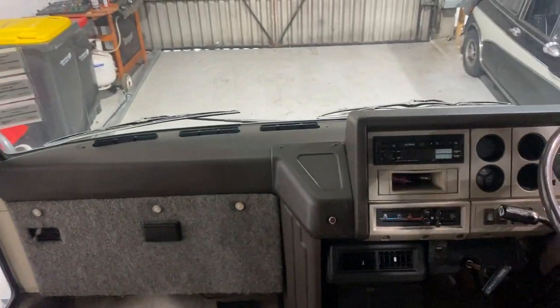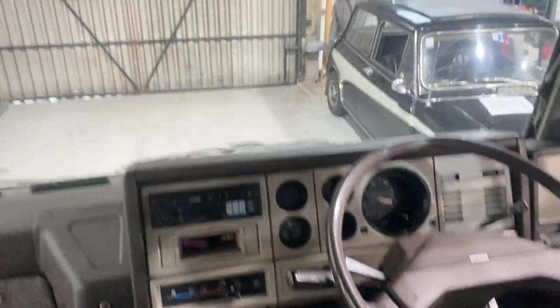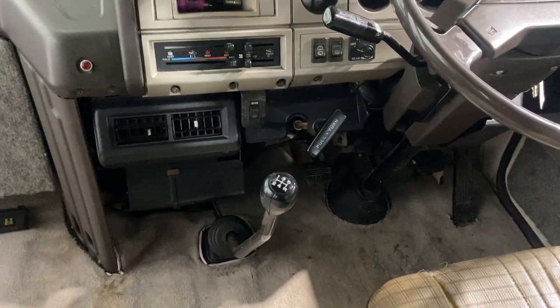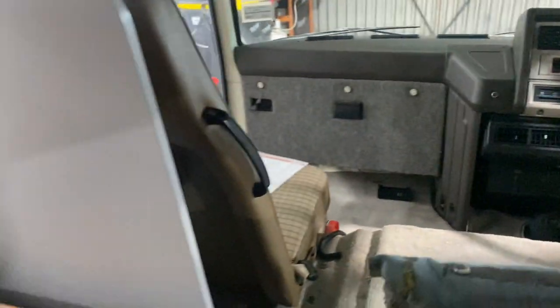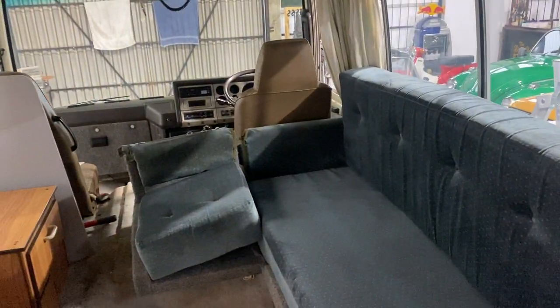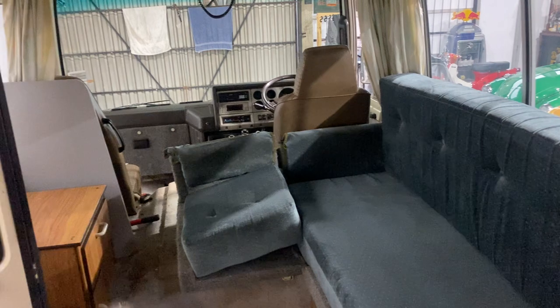It passed the COF. It's done 133,000 k's. It's got a wee CB radio — never tried that. It's a 5-speed manual diesel, the big old diesel, and it goes incredibly well. We got all the way from Hamilton to Wellington without any real drama. We serviced it when we were in Hamilton and went from there.